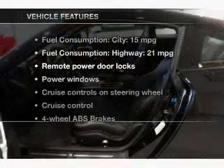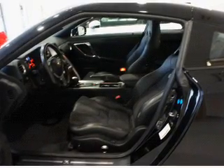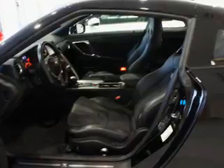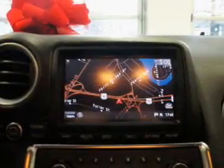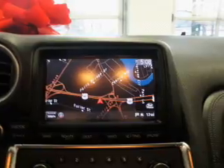With these notable features, you won't want to miss out on the opportunity to own this amazing ride: leather seats, power door locks, power windows, cruise control, Bluetooth wireless, a DVD system, and an AM/FM stereo with a CD player.